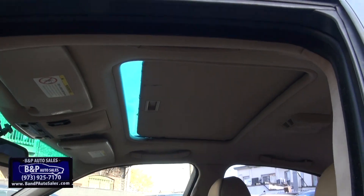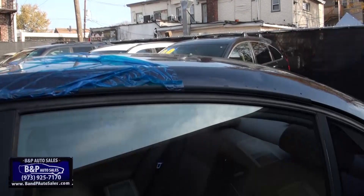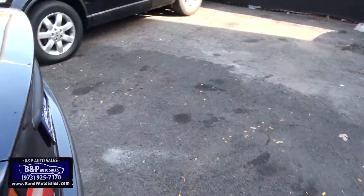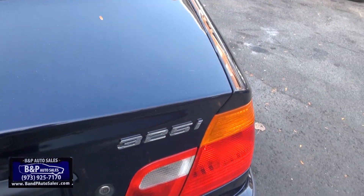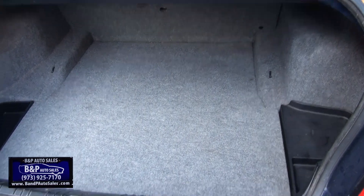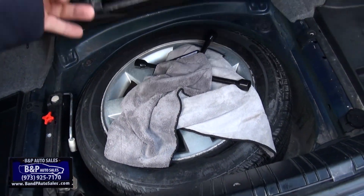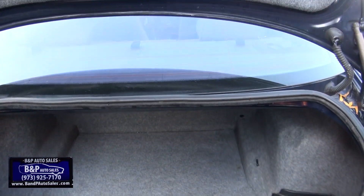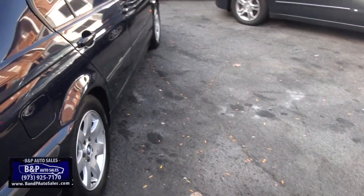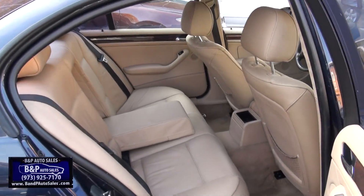Looks like the sunroof didn't close all the way, and we put saran wrap over it to make sure none of the water got inside. Haven't gotten a chance to go to the mechanic yet, but there's usually a crank in there on a lot of these cars — when the power fails, you can actually just crank the moonroof or sunroof closed. So I'll just have to get around to doing that. Hopefully that can be fixed.